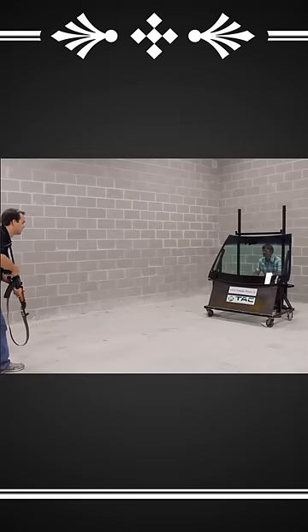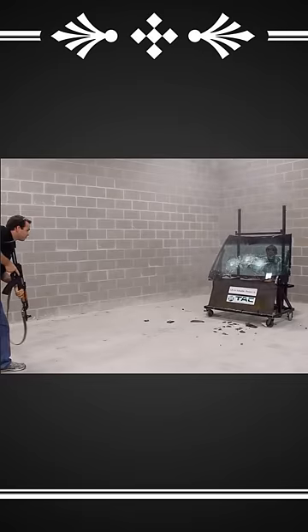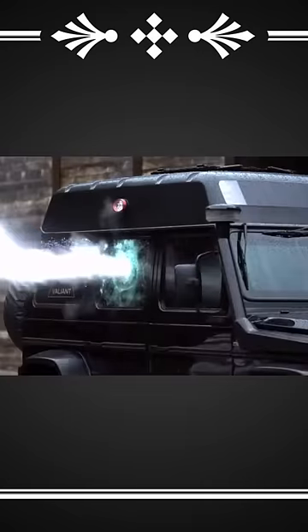This SUV is built like a tank. Besides tiny shards of glass melding to your retinas, armored SUVs could keep you safe in a literal war zone.